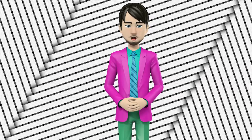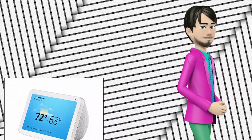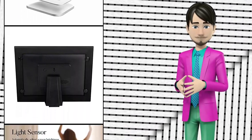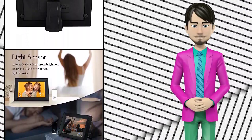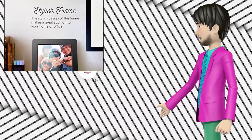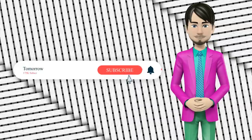Hi guys! In this video I will talk about amazing top 10 digital picture frames. I hope this video will help you to make the right decision. If so, give me a like and subscribe to my channel. Also turn notifications on to receive amazing top 10 products videos.